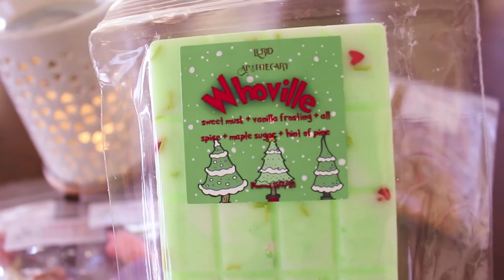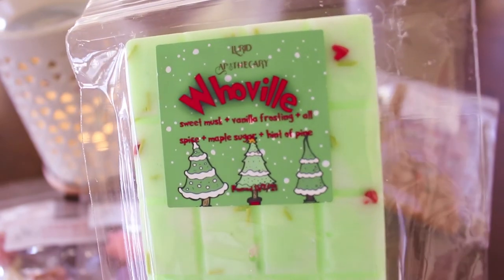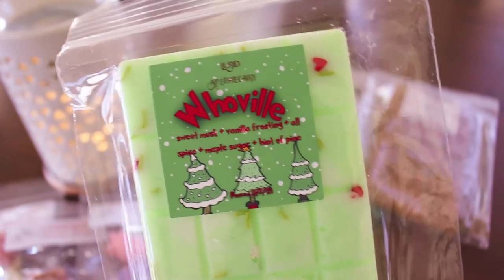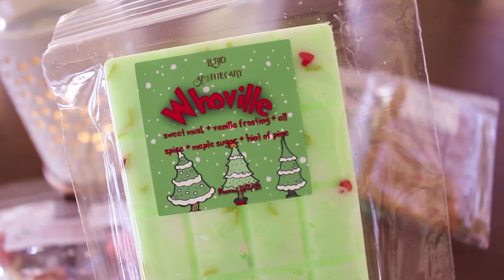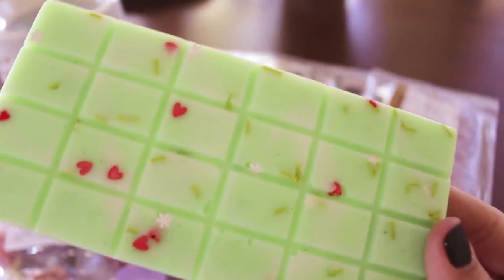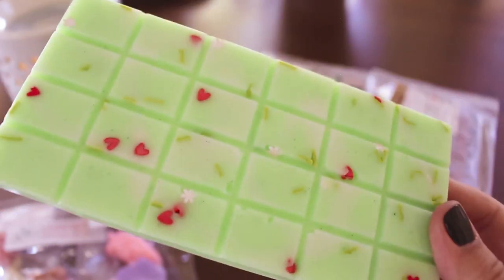This next one is Whoville — this is sweet musk, vanilla frosting, allspice, maple sugar, and a hint of pine. I'm hoping the hint of pine is more than a hint. I feel like everything I got has maple except for Sweater Weather. Oh, this is nice — this smells like body care, which is weird because it's vanilla frosting and allspice and maple sugar. It smells really good but it does smell like body care to me. It's like a lime green shimmer in here — still really nice and pretty.